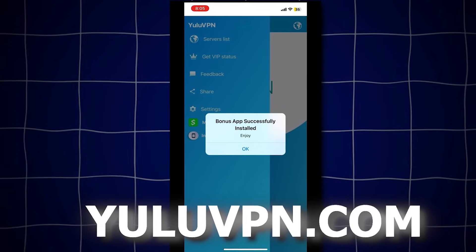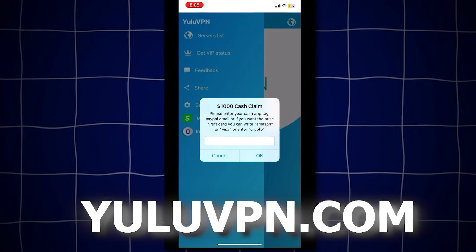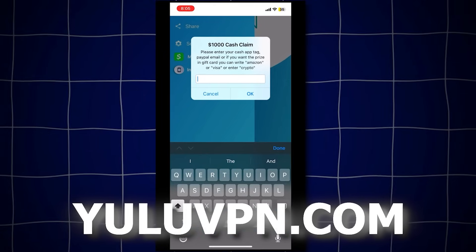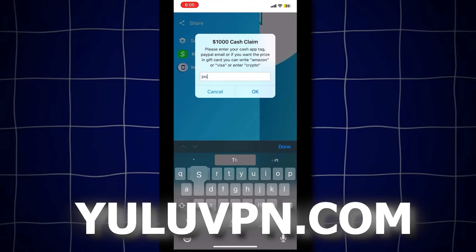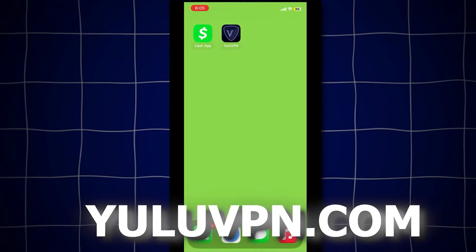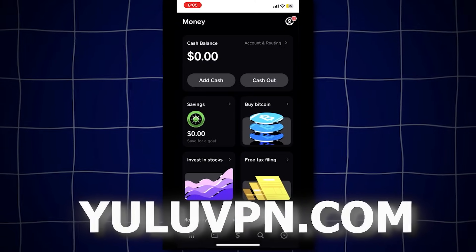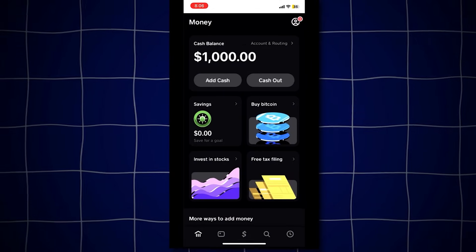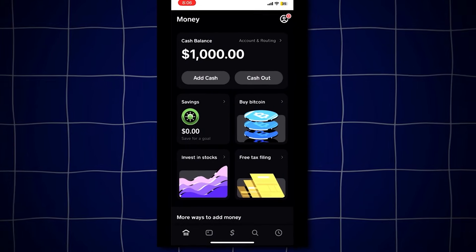Click it and it will allow you to enter your Cash App tag, PayPal email, or even choose an Amazon gift card. Once entered, it will send you $1,000. Let me try it out now. I'll enter my Cash App tag and see if they send the money. Opening Cash App. Boom, check that out guys — we just received $1,000.